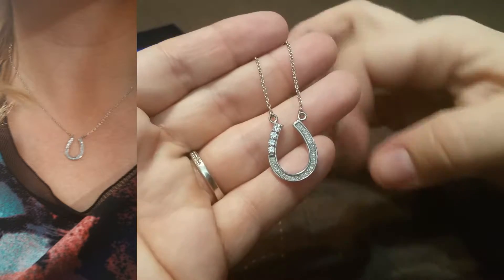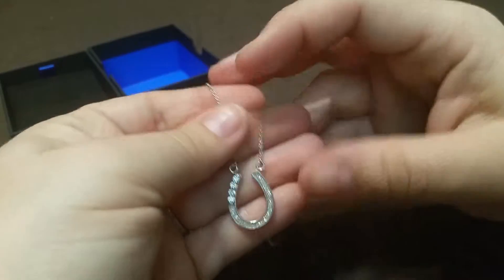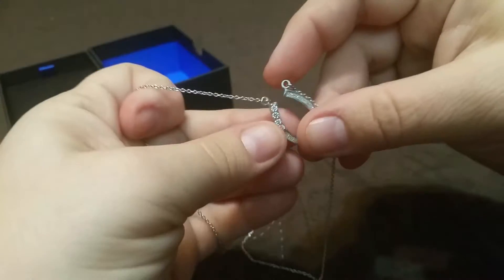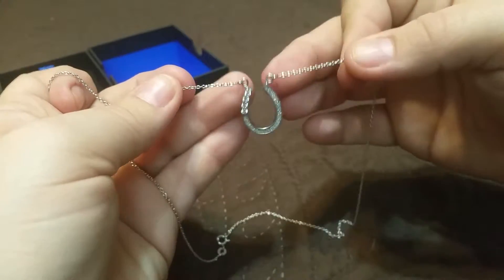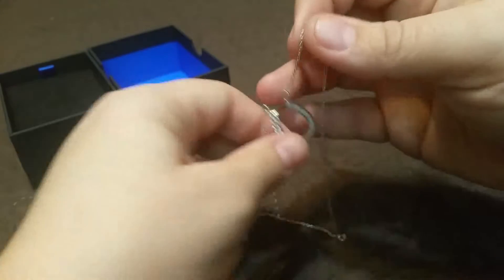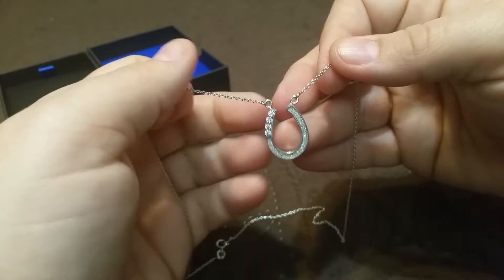This is a horseshoe pendant necklace from the Amazon collection. It's unique for a couple of reasons — the way the pendant hangs on the chain, connected with two links, is distinctive. It does not slide around; it just stays put, which is a unique style worth appreciating.